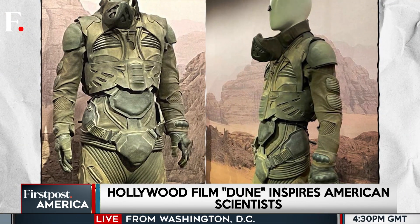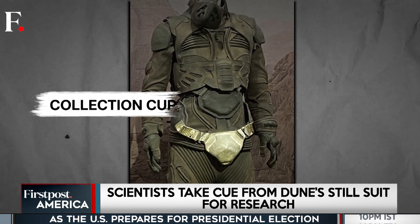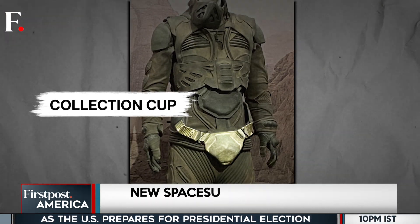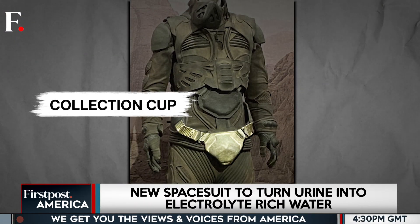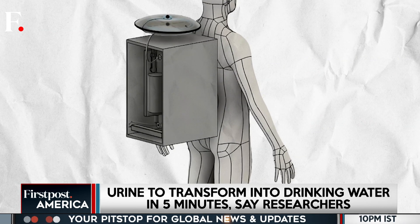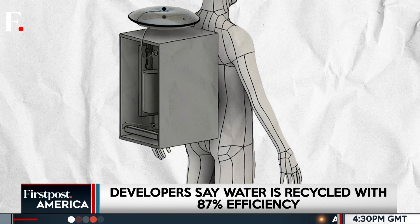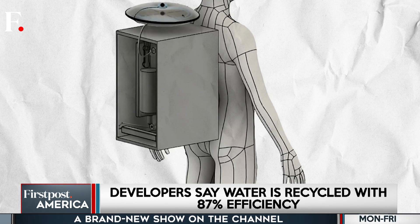The suit has been designed so that the needs of both men and women are met. It uses a customised silicone collection cup, integrated into a multi-layered undergarment, ensuring that it's comfortable. The moisture-activated vacuum pump kicks in as soon as nature calls, sending the liquid gold into a filtration system.